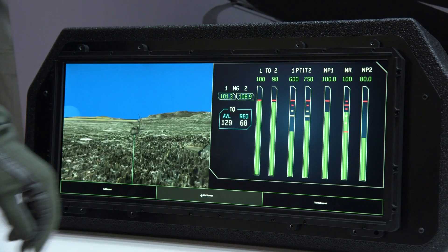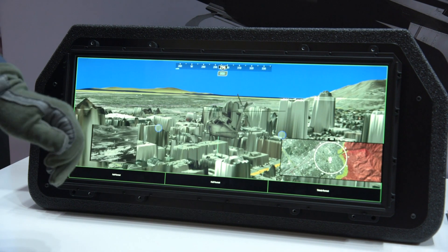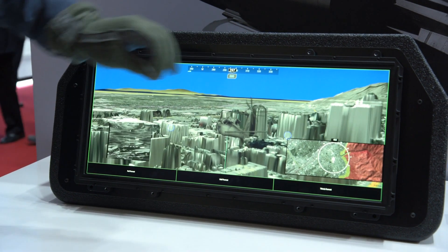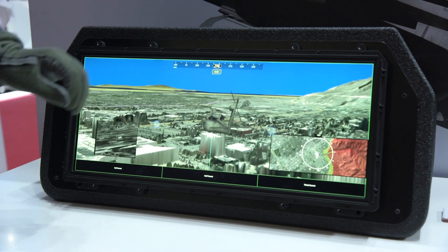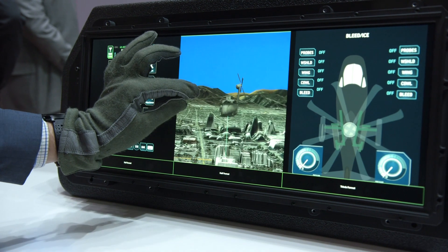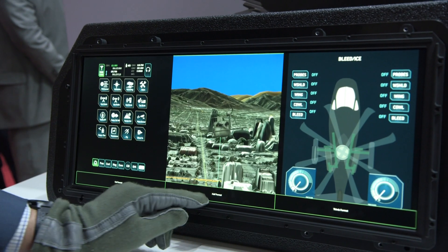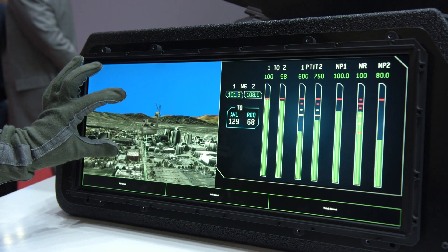The software we're showing here is our Tactical Synthetic Vision. It is a separate application being driven from a remote processing unit, sending video up to the display unit itself. It can be configured to present three separate portals, where each equates to a standard 6 by 8 inch display, while taking up the space typically occupied by two separate displays.